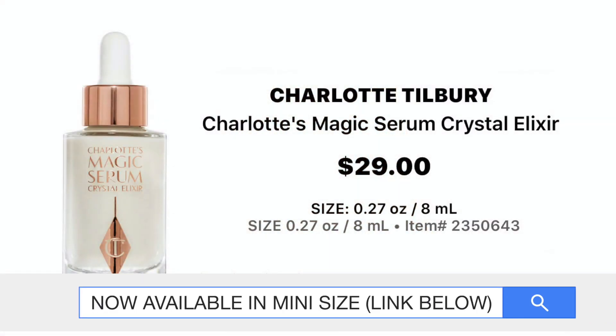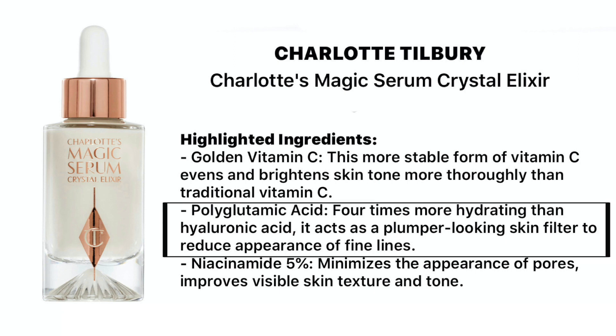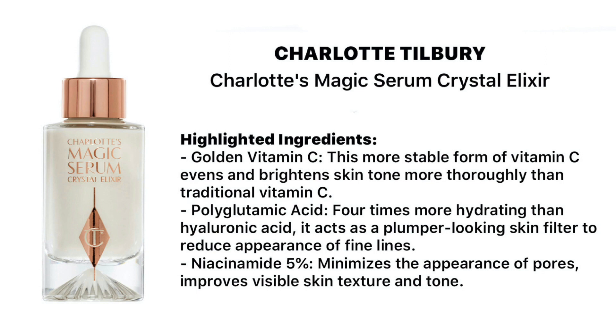If I don't have to invest in a separate primer and serum, and get it all in one, it doesn't make $80 look so hefty. Otherwise you're spending $40 on a serum and $40 on a good primer — combined that's $80, so I can justify it. The highlighted ingredients are golden vitamin C and polyglutamic acid, which is four times more hydrating than hyaluronic acid. That really stood out to me. It acts as a plumper for a fuller-looking skin and helps reduce the appearance of fine lines.